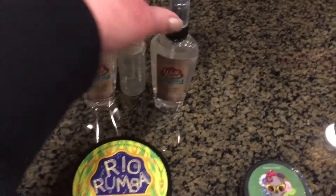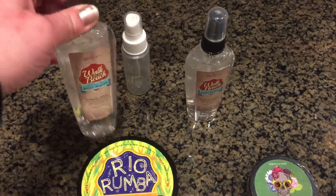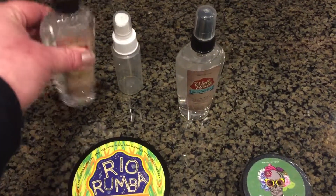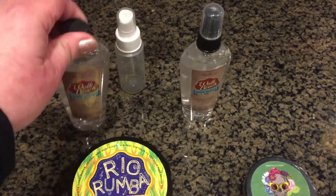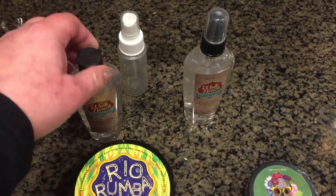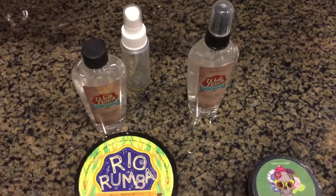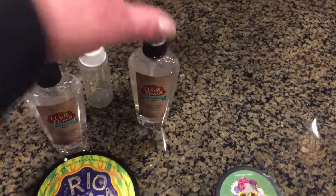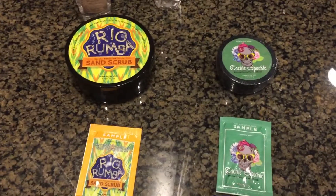Leverage whatever you get. If you want to keep some for yourself, that's fine. Here's how I like to do it — I got two of the Walk on the Beach body misters, so I can pour some into this spray bottle, write that off as a tester, share this bottle with people, write it off for my taxes, and keep some for myself.